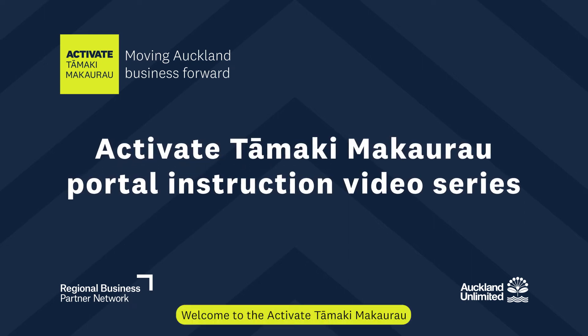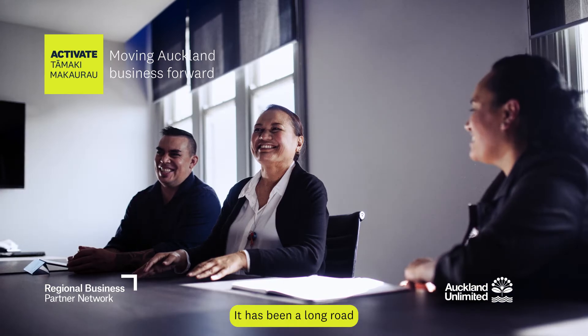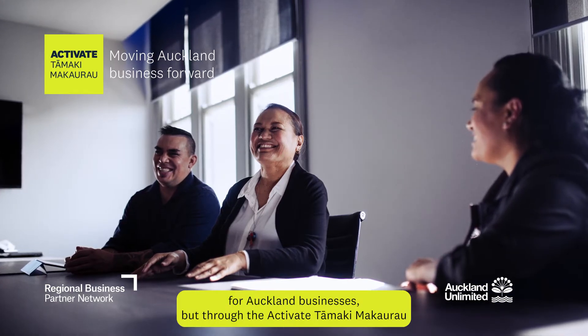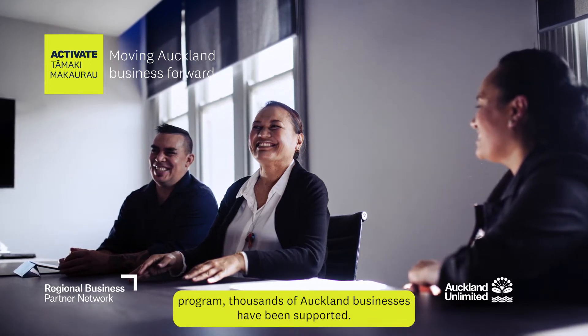Kia ora, welcome to the Activate Tāmaki Makaurau Portal Instruction Video Series for Registered Service Providers. It has been a long road for Auckland businesses, but through the Activate Tāmaki Makaurau programme, thousands of Auckland businesses have been supported.